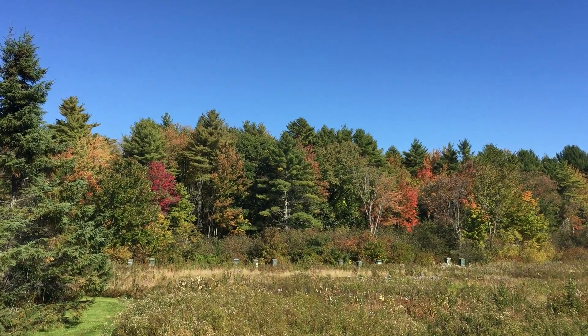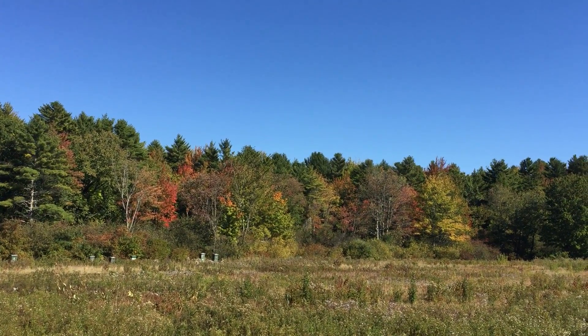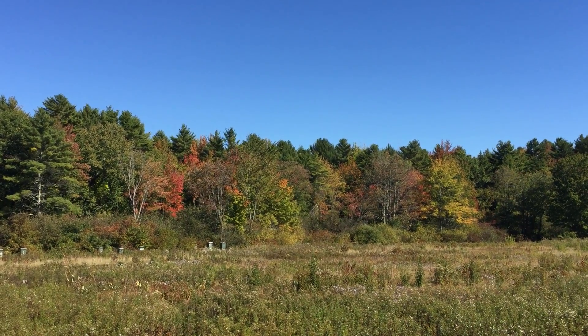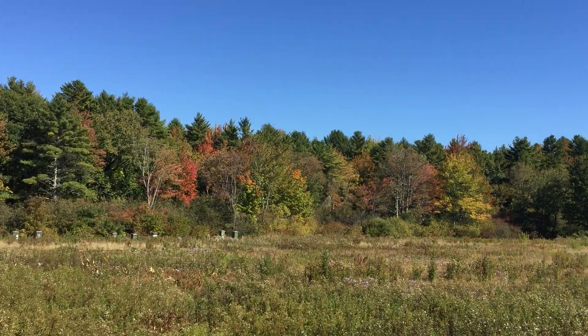We're about a week late on the tree color here — it's usually bright, bright woods. But it's a little bit late this year, and not quite as bright as it has been because we headed into a dry patch in the late summer. Redbrook Honey.